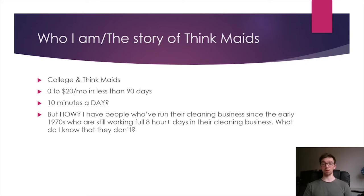I've talked to people who've been running their cleaning business since the early 1970s who are still working full eight-hour days — still answering the phone, still doing the scheduling, almost 50 years later. That's crazy to think about. It kind of came down to them guardedly, almost angrily, asking me what I know that they don't. So I'm going to tell you my story for a few minutes and then get right into it because I think it'll make more sense.